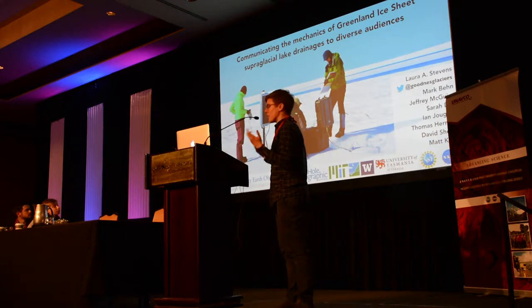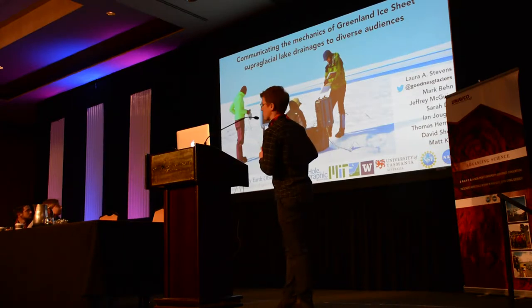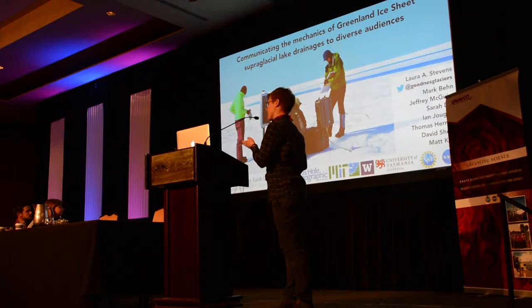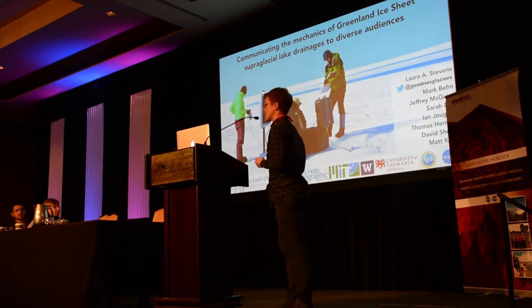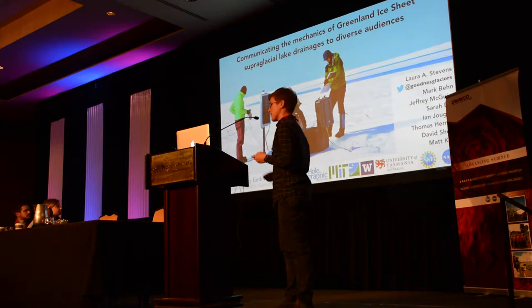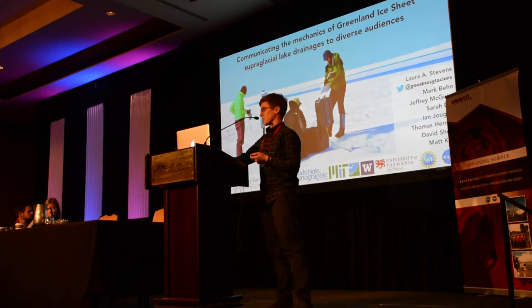I was helped by a lot of collaborators, some of which are in the photo. At Woods Hole Oceanographic Institution where I did my PhD, I was helped with Mark Bain, Jeff McGuire, and Sarah Doss. Ian Jochen and David Sheen were at University of Washington, Tom Herring from MIT, and Matt King from University of Tasmania. This was an NSF, NASA, and UNAVCO supported project.